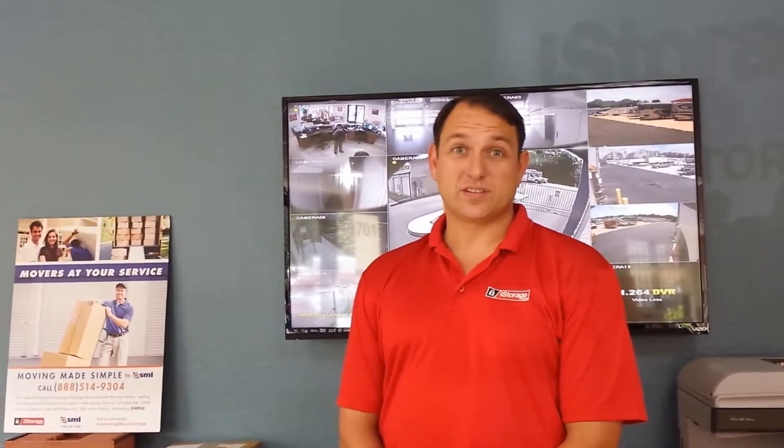Welcome to iStorage Fiddlesticks. My name is Robert and I'm Amanda and we are located at 13701 Indian Paint Lane. We are conveniently located on Daniels Parkway just near 75, between the McDonald's and the Raceway gas station. We'll try to make your move in as quick and easy as possible.